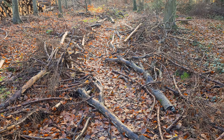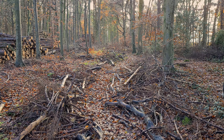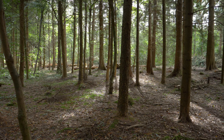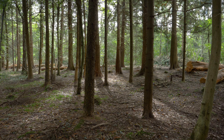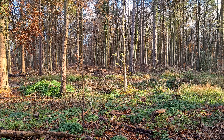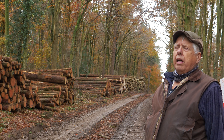The result of this thinning is that sunlight will get in. All the lop and top, the branch wood, will break down over the next couple of years, three years, and then we'll see over the next five years a complete change in the vegetation. The natural limestone vegetation will come up and will actually be very profuse and have a huge range of species.